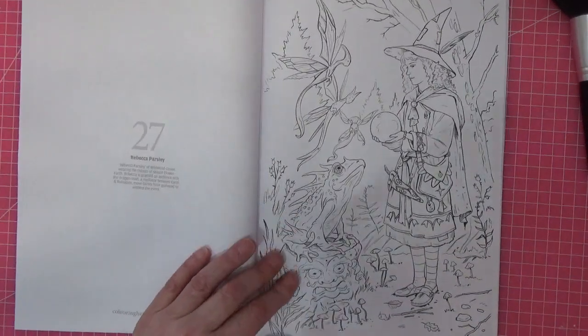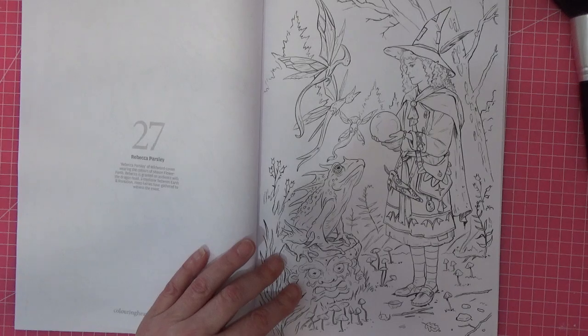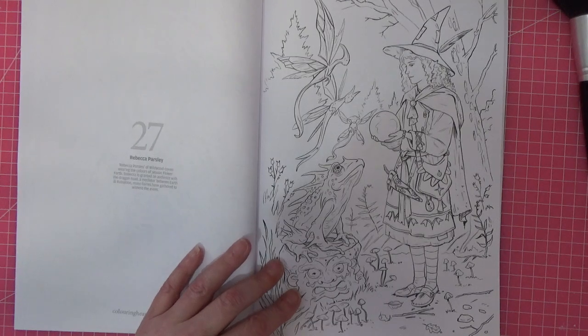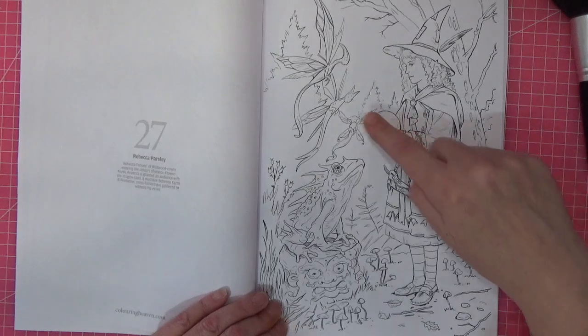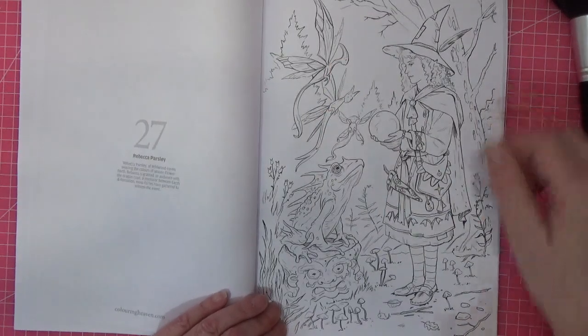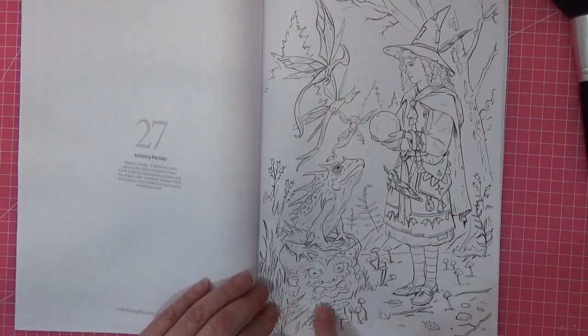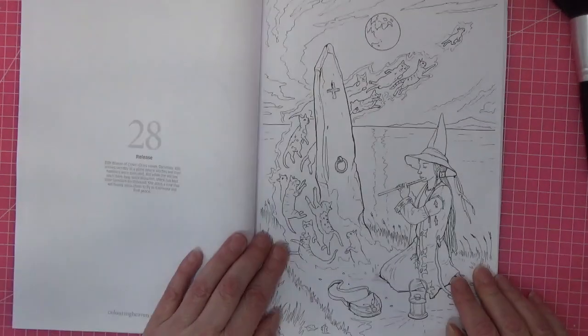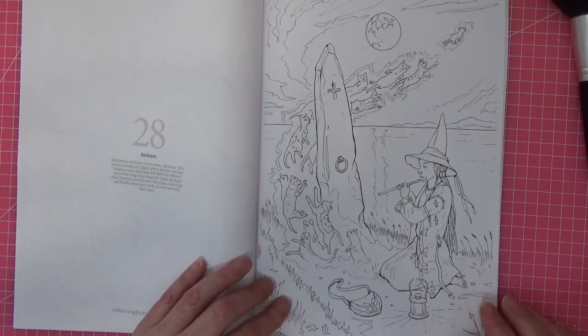Rebecca Parsley — it says she's granted an audience with the Dragon Toad, a mediator between earth and... ruination, sorry. Moss fairies have gathered to witness the event. These must be the little moss fairies — look at the face on the tree stump, that's so cool! Gosh, this is lovely — this is so lovely.